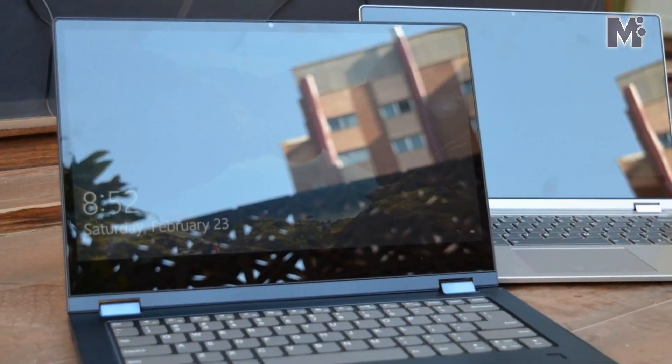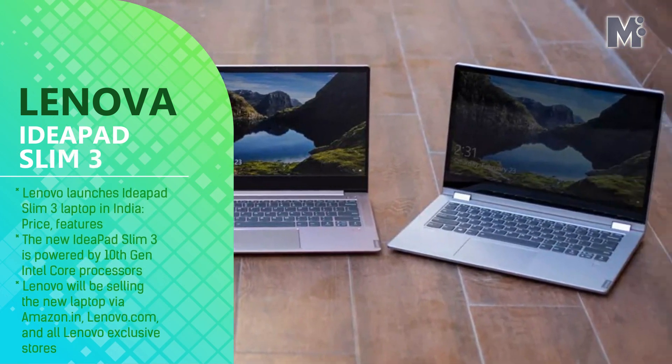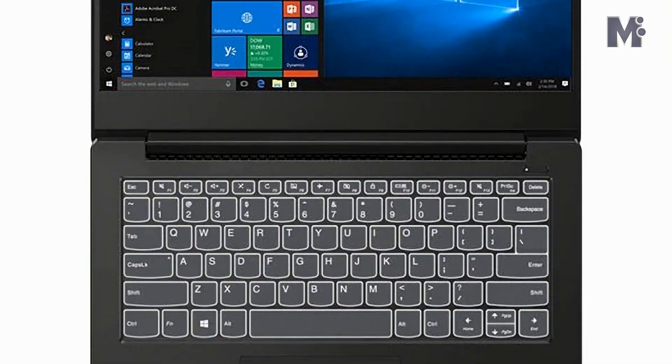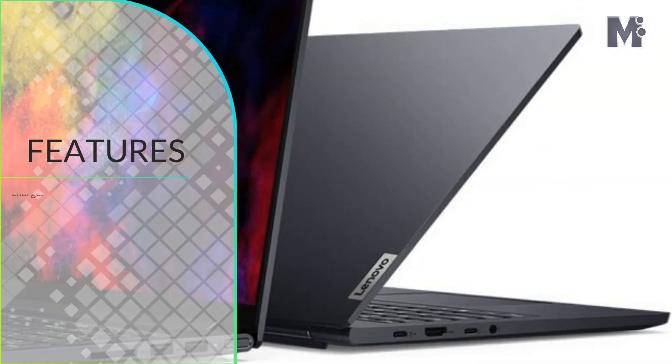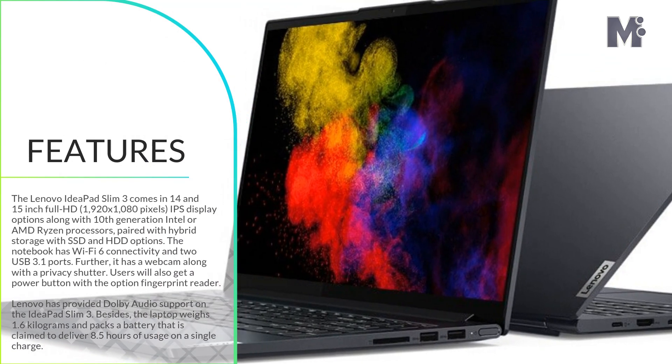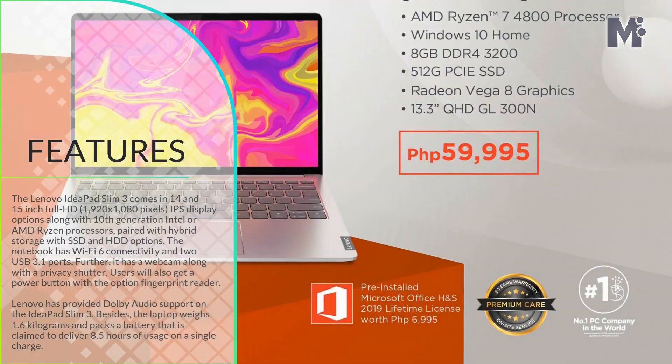The new IdeaPad Slim 3 is powered by 10th gen Intel Core processors. Lenovo launched the new laptop in India at a starting price of Rs. 26,990.